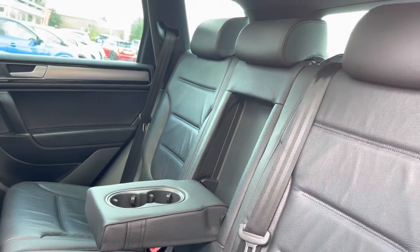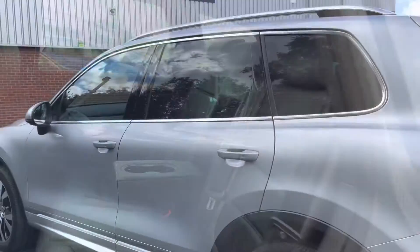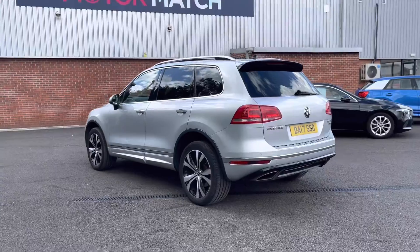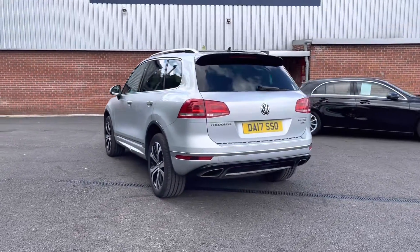Taking a look into the rear seats, you can see they do come in a full leather upholstery finish with a handy armrest with two integrated cup holders. As we move to the back, you will notice it does come with front and rear parking sensors — I will show you that display later on in the video.